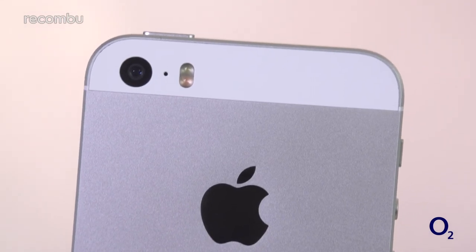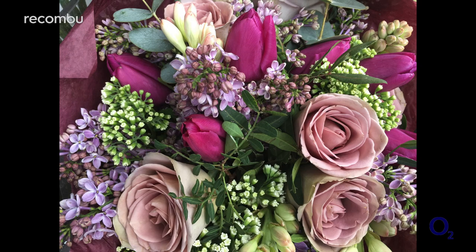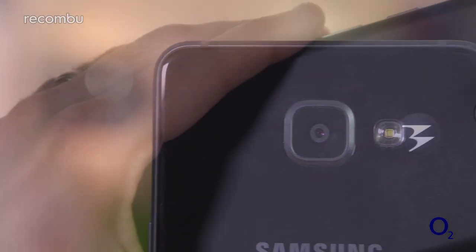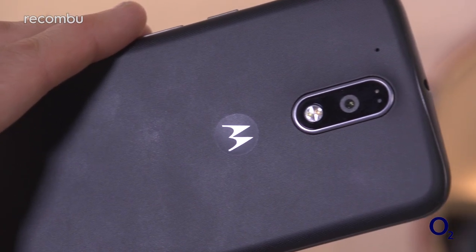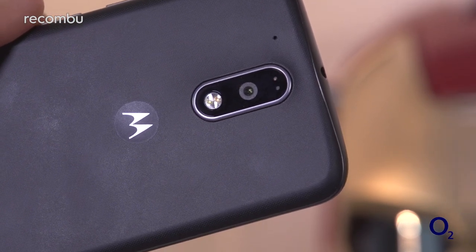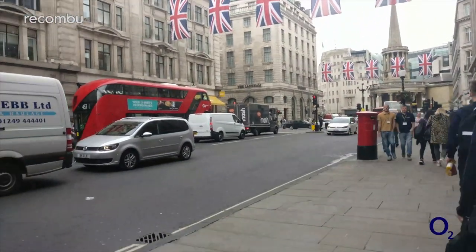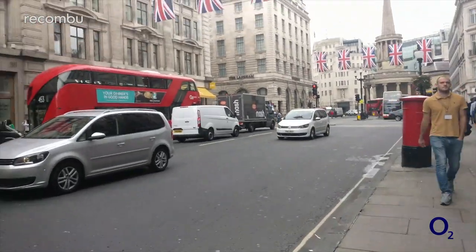At the £300 price point, you can also expect some dependable camera tech that can shoot good quality Full HD video footage. Our personal favourite is the iPhone SE's 12MP rear camera, which captures sharp, good-looking photos with minimal effort. However, the Samsung Galaxy A5 and the Moto G4 Plus's cameras are also strong for the price, with the G4 Plus especially impressing with its laser-guided autofocus. And while the OnePlus 3 generally captures detail-packed photos too, its video output is rather disappointing compared with the other handsets here.